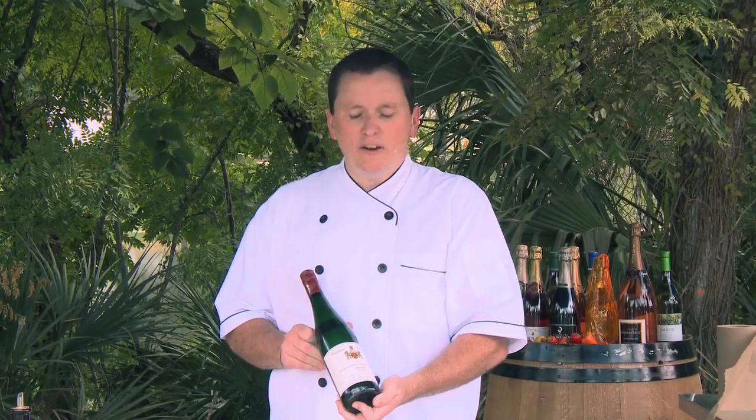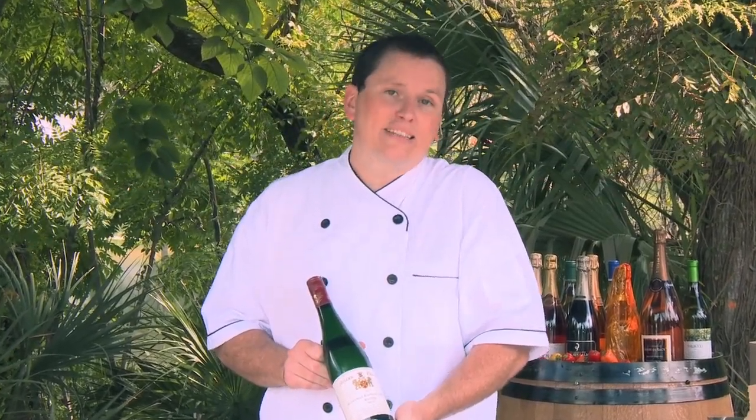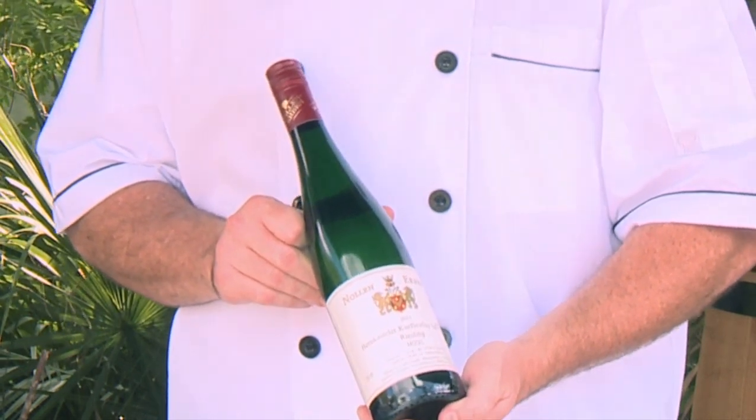Today I'm pairing this Nolan Urban Riesling from the Mosel Valley — it's a Spätlese Riesling. We chose this wine today because of a very particular food and wine pairing guideline that you can keep in mind as you work through the tons of options you have when picking a wine to go with your food. And that has to do with the sweetness of a wine.